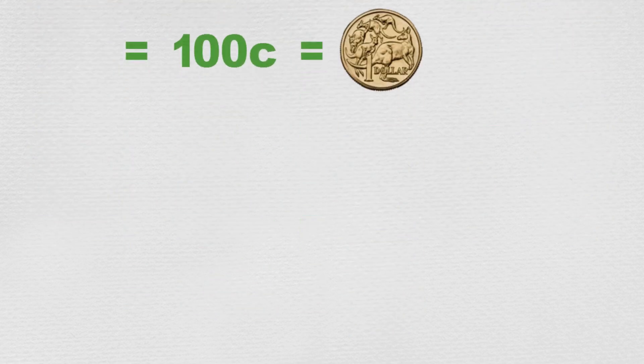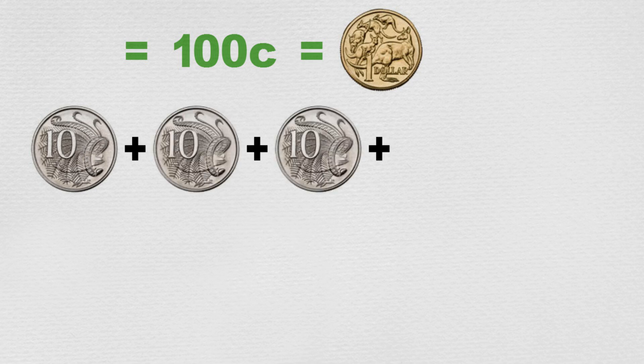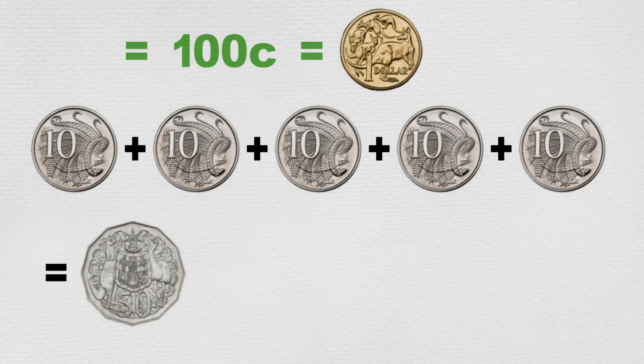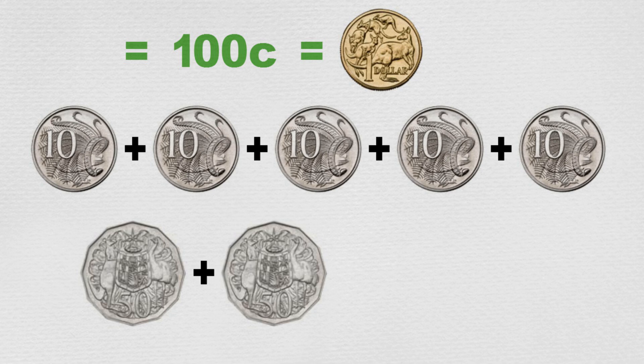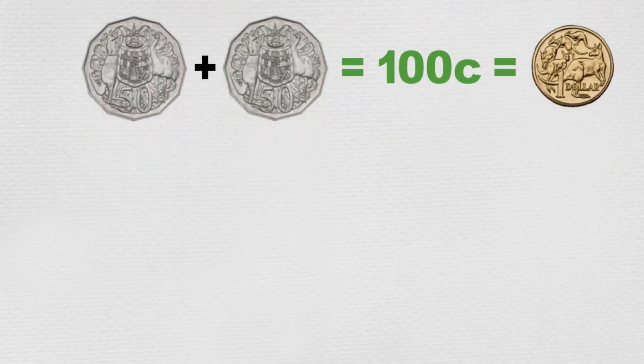The five ten-cent coins add up to fifty cents. We can add that fifty cents to the other fifty-cent coin to make another one hundred cents — that is another dollar. So a total of two dollars so far.